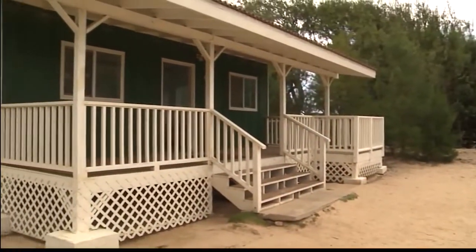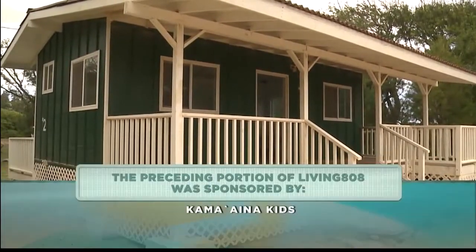So many new things happening here at Malaikahana Beach Campgrounds. For all the information, you should really go to their website. And if you missed it, we're going to have it on our website as well. Jolie, thank you so much. Thank you.